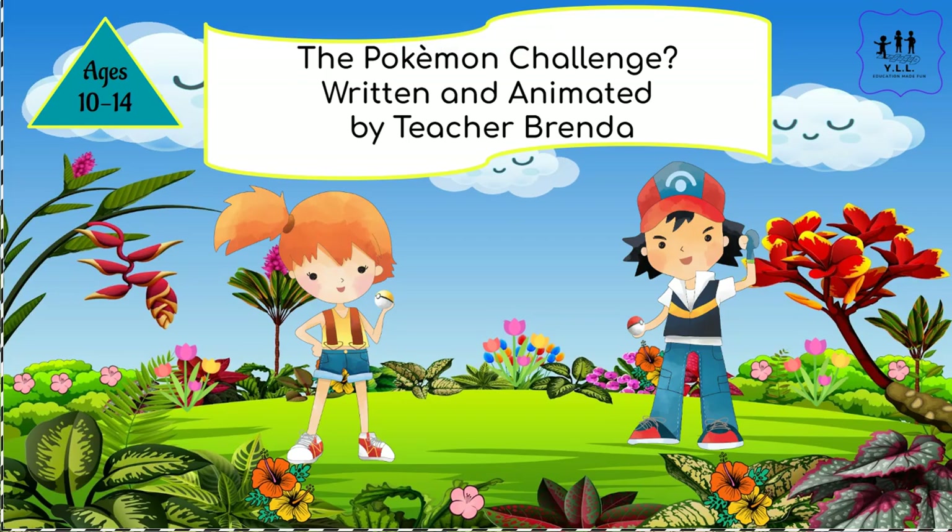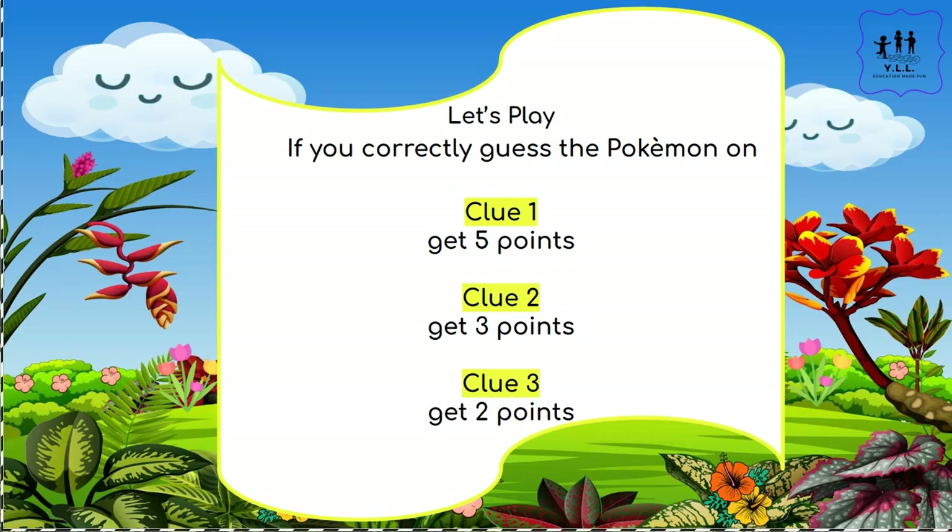Okay, let's begin the Pokémon challenge. This is how you play: you will be given three clues and you will try to guess which Pokémon it is. If you can guess the Pokémon on clue one, you get five points. If you can guess it on clue two, you get three points. If you guess it on clue three, you get two points.